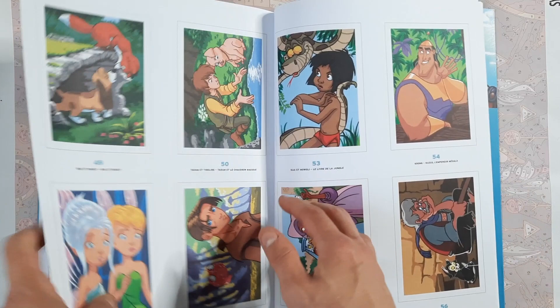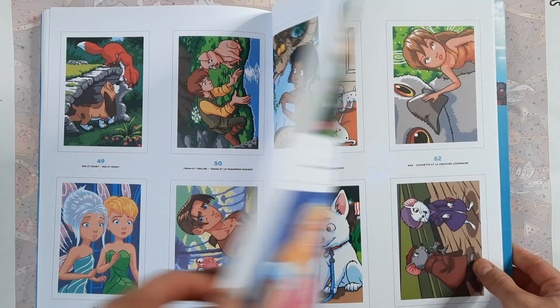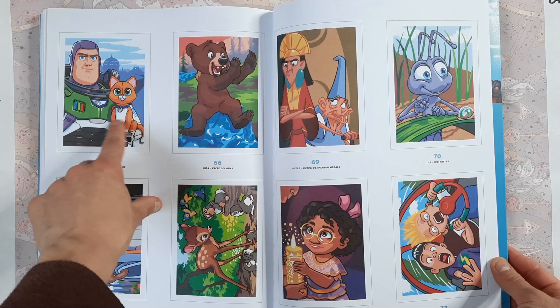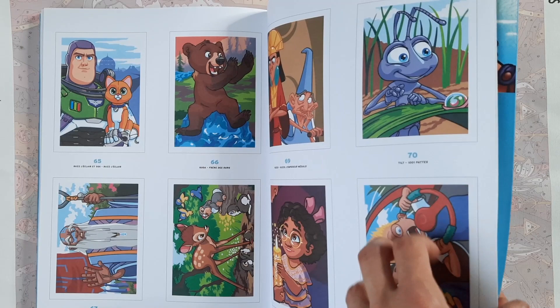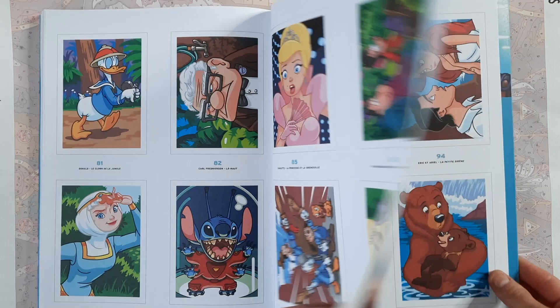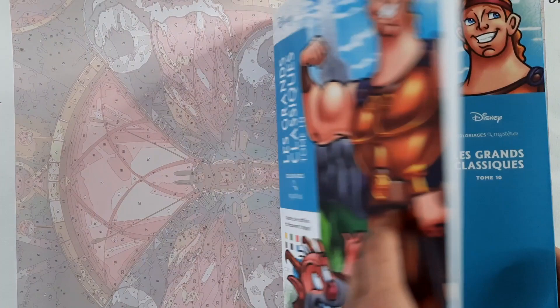One thing to note is that in case you are working with a non-opaque medium, the lines are actually a little darker than usual, so if you use colored pencils or water-based markers they will show through. I'm not sure yet if I'm going to use acrylic paint in this one because it's just so detailed and it's going to be quite a drag to fill out all the small spaces with a brush, so I might use colored pencils and see how it turns out with the dark lines.